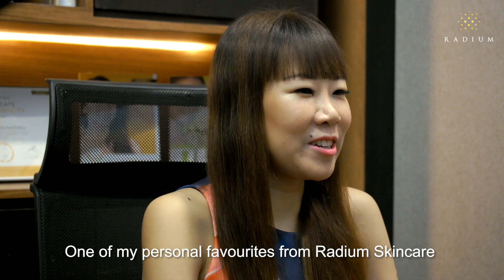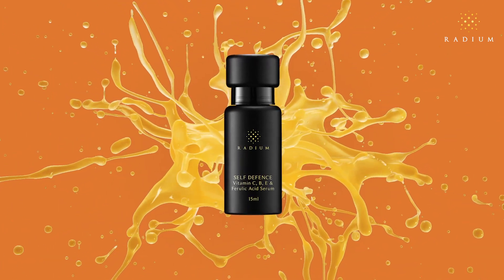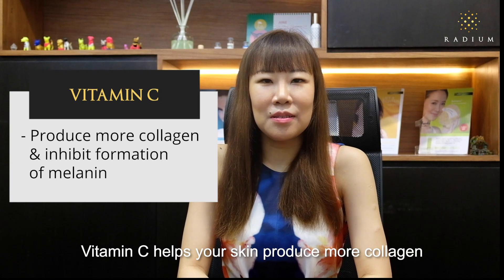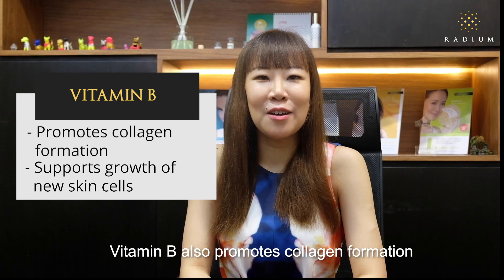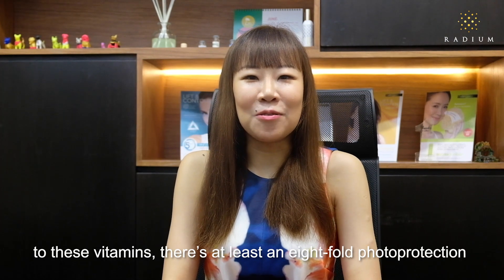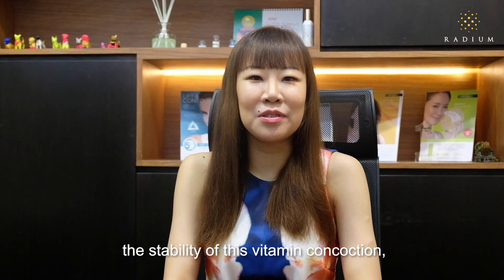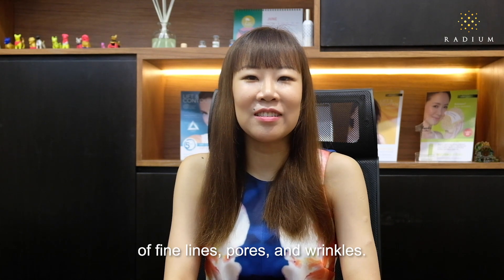One of my personal favourites from Radium Skincare is the Vitamin B-C-E folic acid. It is an anti-pigmentation and anti-aging product in one. Vitamins can be used to lighten your skin and also lighten dark spots. Three of the best vitamins for lightening dark spots are Vitamin C, B and E. Vitamin C helps your skin produce more collagen while inhibiting the formation of melanin. Vitamin B also promotes collagen formation while supporting the growth of new skin cells. Vitamin E is widely used to treat scarring, which can help to lighten dark spots. And when we add ferulic acid, an antioxidant, to all of these vitamins, there is at least an 8-fold photoprotection, simply because ferulic acid helps to boost the stability of this vitamin concoction and protects the overall skin integrity by reducing the development of fine lines, pores and wrinkles.